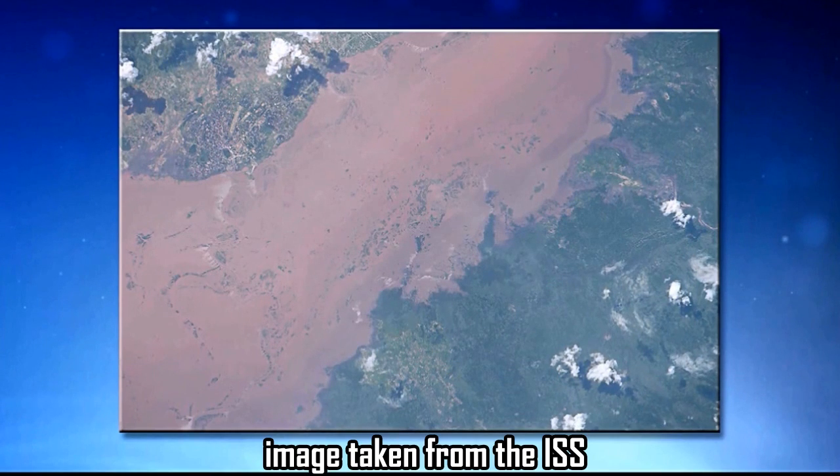Here's another flooding example. This was the Shire River in Mozambique in January of 2015. If you see the city to the top of this image — that's Sanjay — it is very likely to be impacted by the flooding here. There's also an airport at the very top that could also be impacted by this flooding.